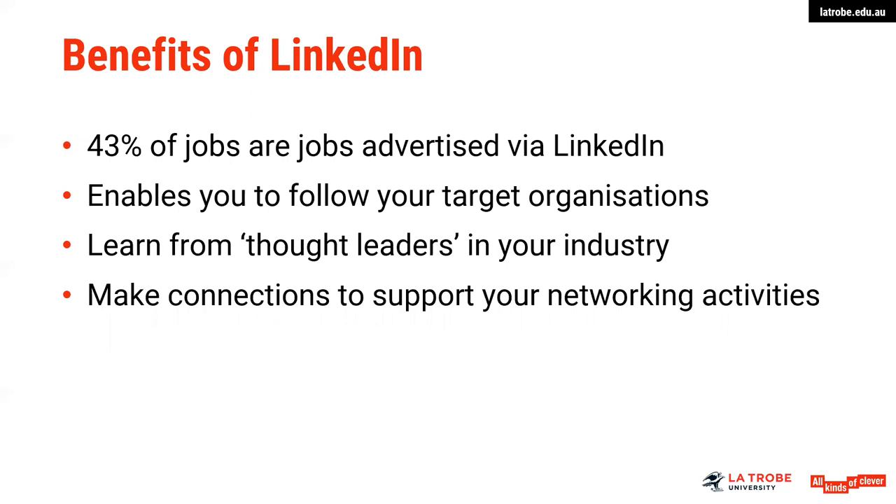It's a really great opportunity to learn from thought leaders in your industry — those who may be well-known and regularly post about trends, events, or other relevant articles. A really great way to show some connectivity and also to make connections to support your networking activities. For example, if you attend an event you might have a discussion with an employer and you can then send them an invitation to connect through LinkedIn.